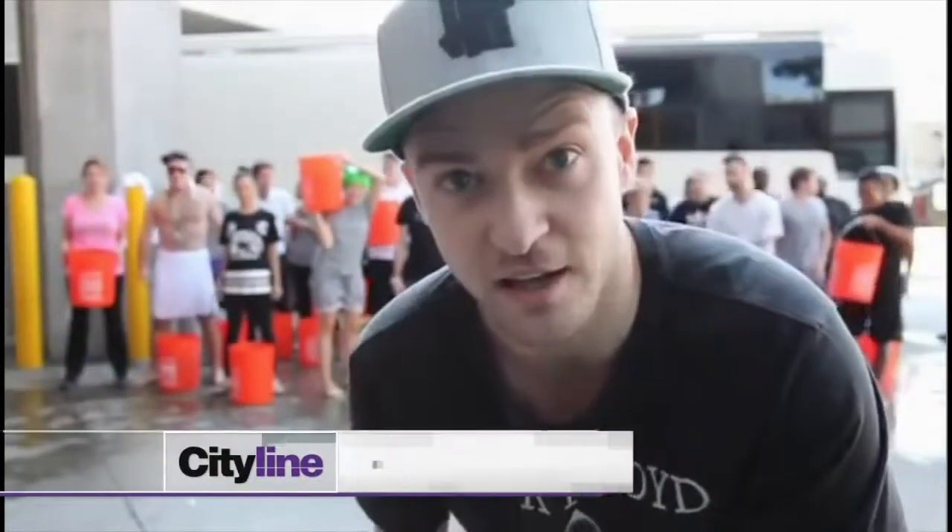JT here. I am accepting the ALS Ice Bucket Challenge.